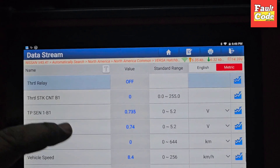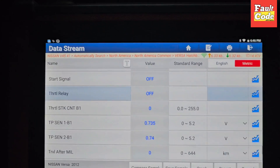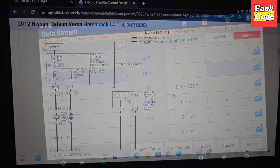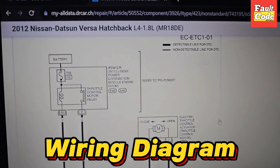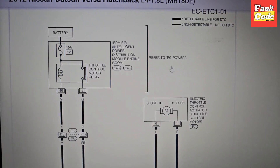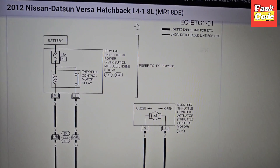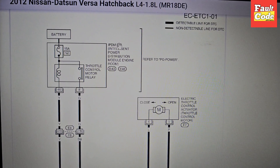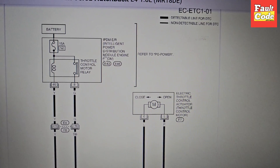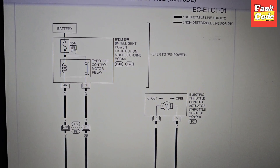Now we check the step — it's the relay check. If you need to share it with your car, this is the wiring. This is the one for 2012 with the 1.8 MR18DE engine. This is the IPDM — Intelligence Power Distribution Module. This is the battery. This is the number 52 fuse, which is 15 ampere.